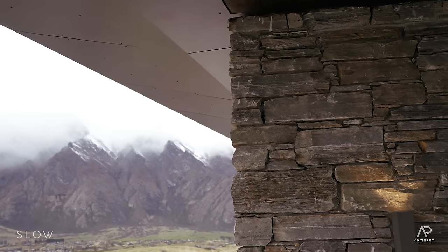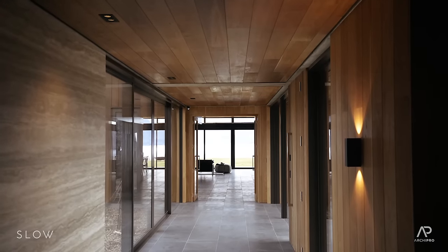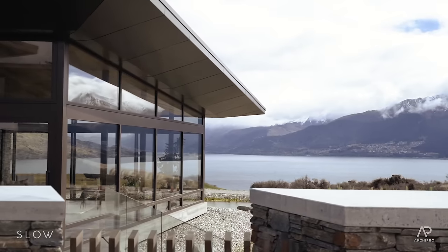The schist that's been used here comes from Alexandra. We've used Timaru bluestone on the floors, and one of the main materials on the exterior is the aluminium powder-coated cladding to the large overhanging soffits.